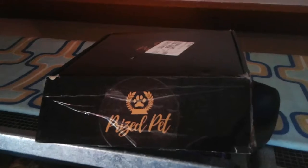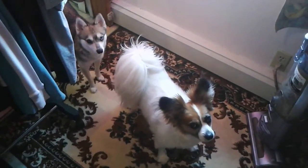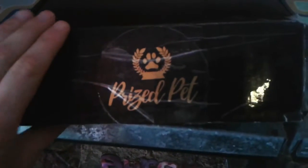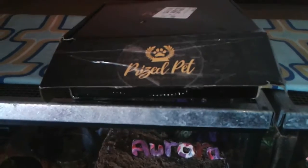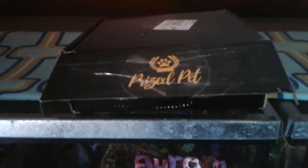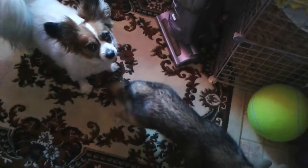Hey everyone, this is Michelle here with the Paw Pack or Paw Print Pet Blog, and today we are going to unbox a Prized Pet Box — one we've never tried before. I cut the tape but didn't look inside yet, so you're seeing everything for the first time along with me. I'm doing the unboxing on top of my gecko tanks because the geckos would take everything out of the box before I could see it. This is the Prized Pet Box — I believe this is their June box.